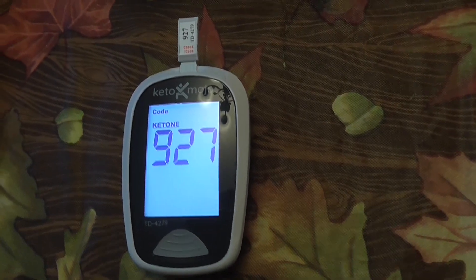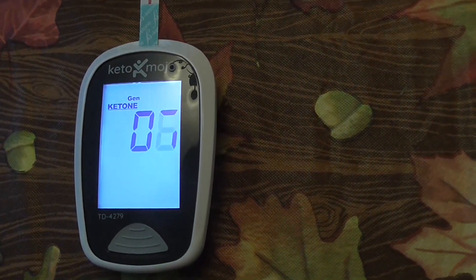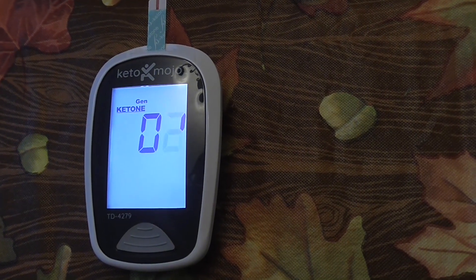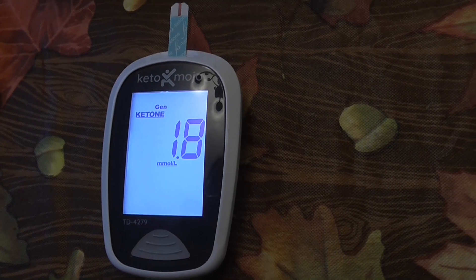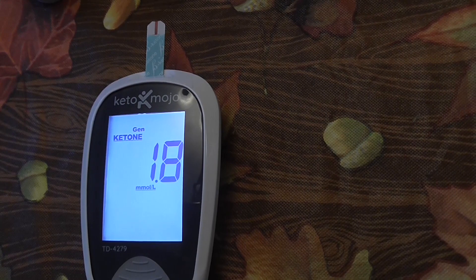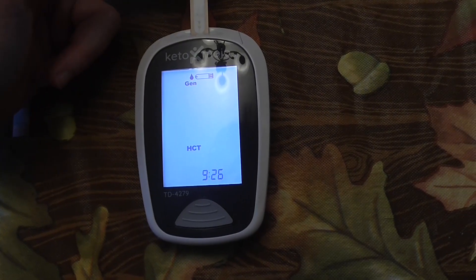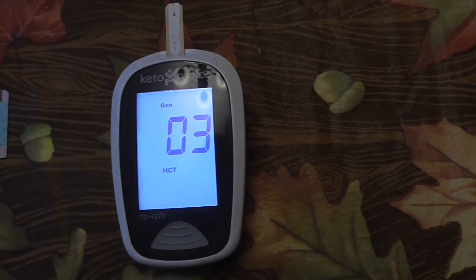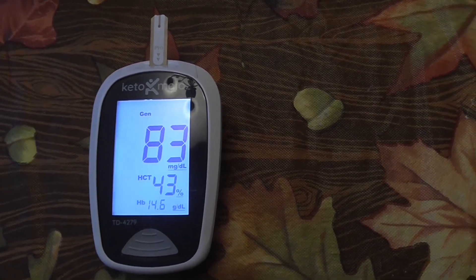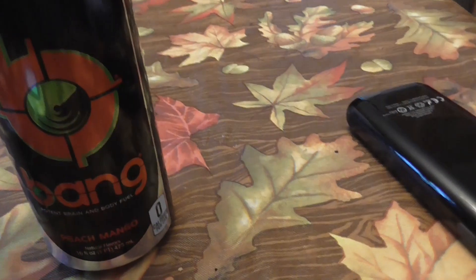Alright, we are calibrated. We are at 1.8 — that's actually kind of high for me. I've been testing 1.2 to 1.6 lately. Let's see what the blood sugar is. It's funny that I feel like crap when my ketones are actually higher. My blood sugar is 83 — that's normal for me.